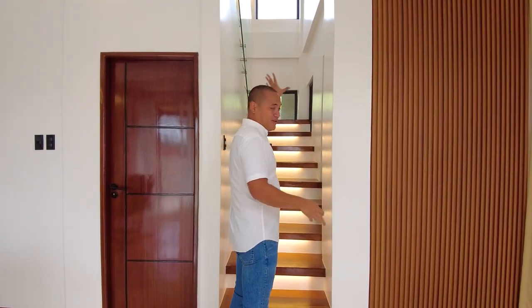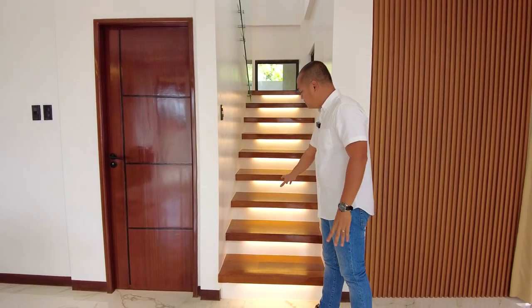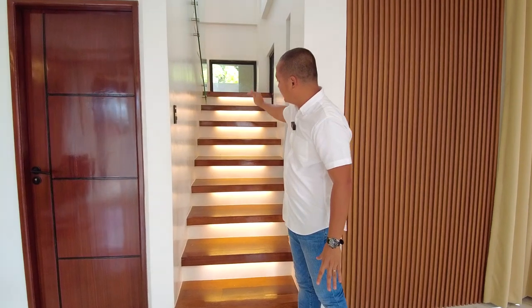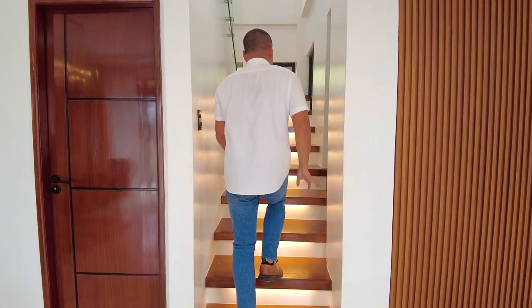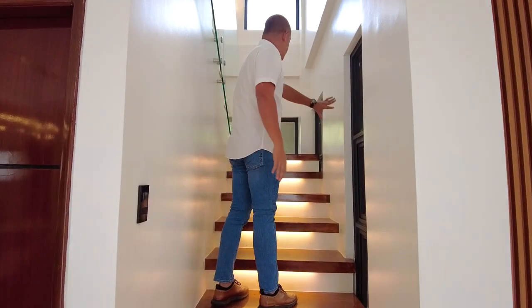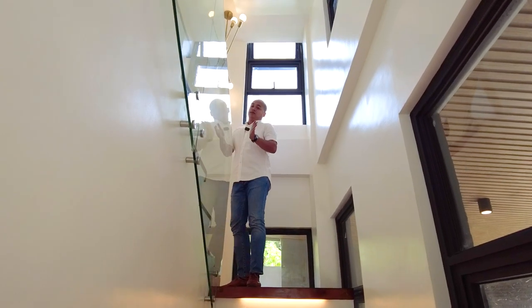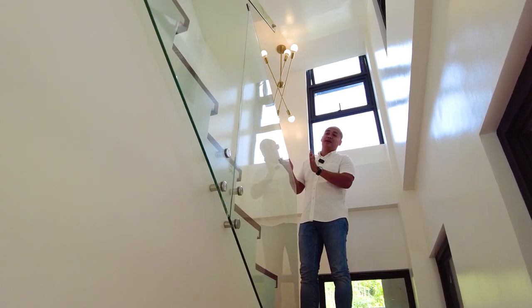The staircase features solid wood planks with step lights installed on every step — very elegant. Natural light fills the staircase area through awning windows and fixed windows surrounding it. The handrails are half-inch tempered glass.